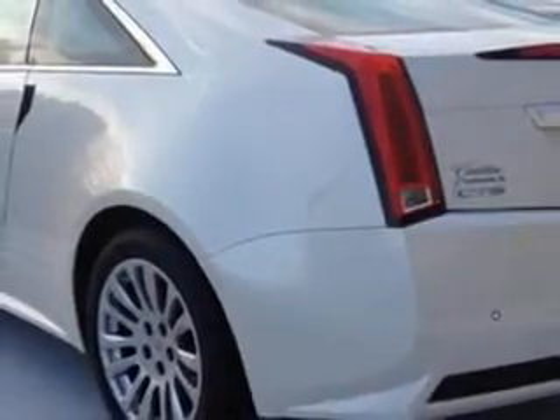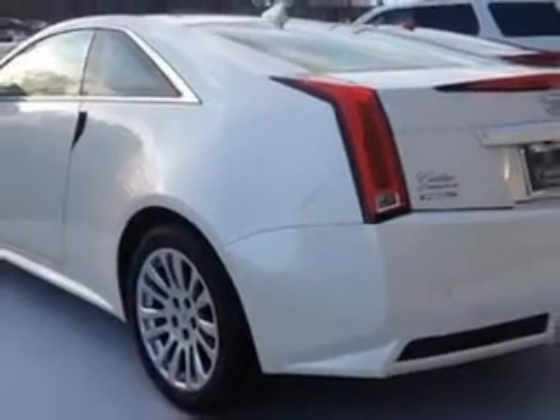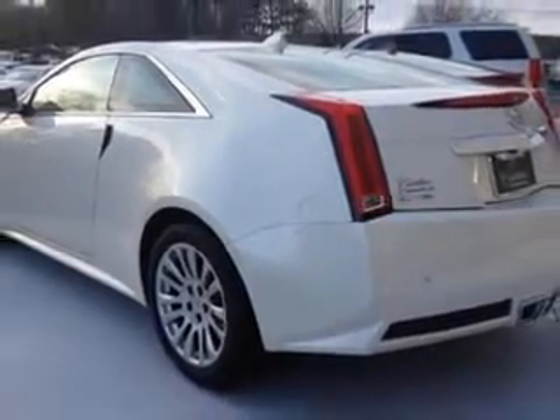Heated Exterior Mirrors, Power Adjustable Lumbar Passenger Seat, Power Adjustable Lumbar Driver Seat, Rear View Camera, Memory Settings for Exterior Mirrors, and Electronic Brake Force Distribution.